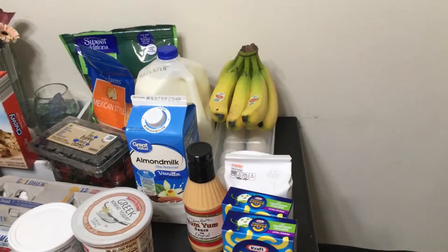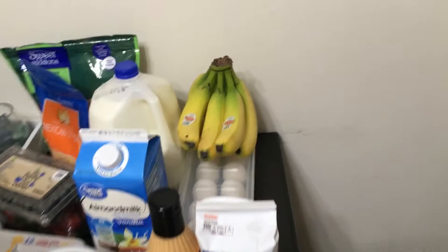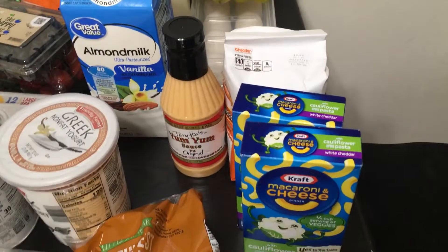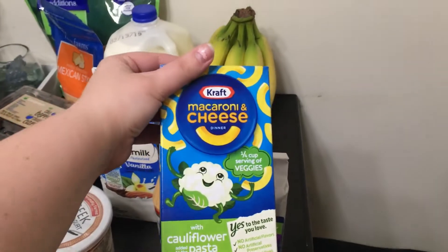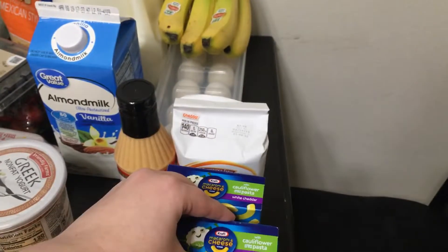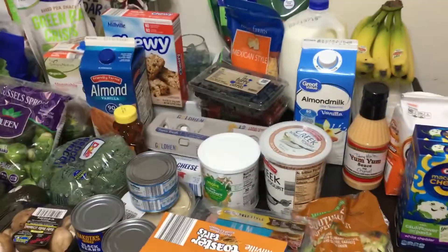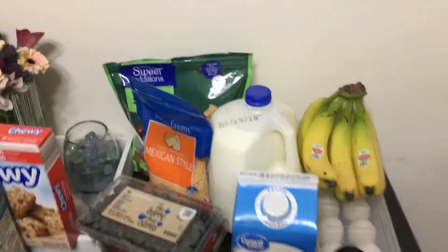We picked up a few necessities: we got bananas, 2% milk, vanilla almond milk, a dozen eggs, and some yum-yum sauce. Then from Target we got goldfish and two of these white cheddar cauliflower pasta mac and cheese, which is the only kind my very picky five-year-old will eat — the only mac and cheese ever.